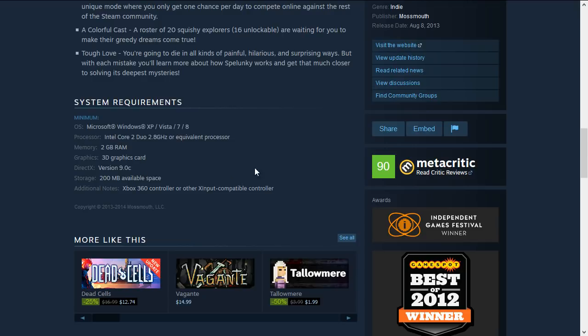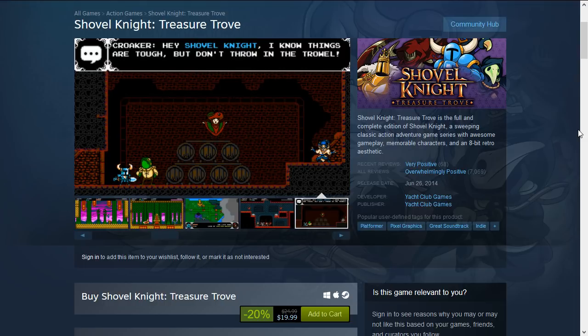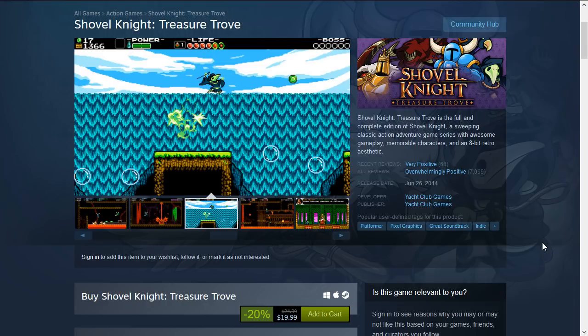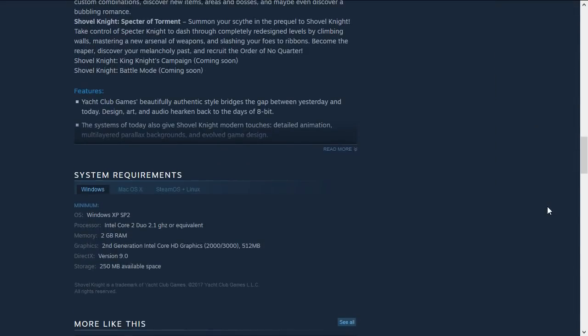Another very famous game is Shovel Knight: Treasure Trove. They seem to be constantly adding a lot of content to this game, and it's 20% off down to $19.99 — a bit expensive but a very popular game. This sort of inspired all the retro 8-bit platformers recently. It's also low on requirements: just Windows XP, an Intel Core 2 Duo, 2 GB RAM, and an Intel HD 2000/3000 series card — so integrated cards are fine. Very low requirements, only DirectX 9.